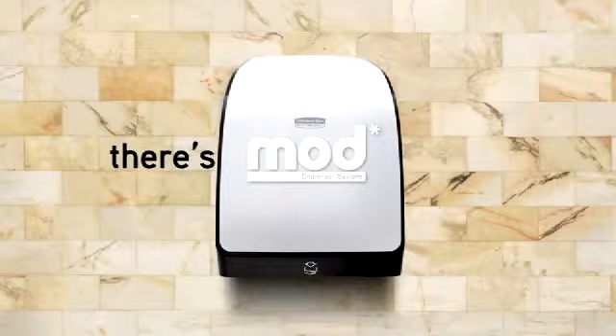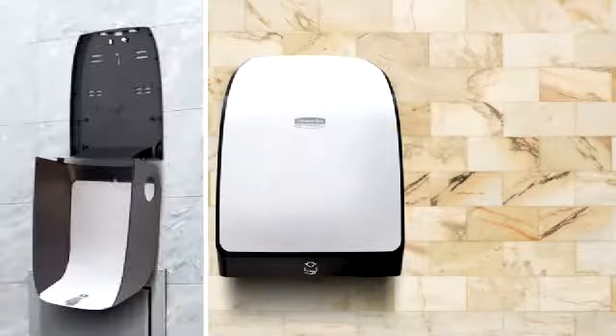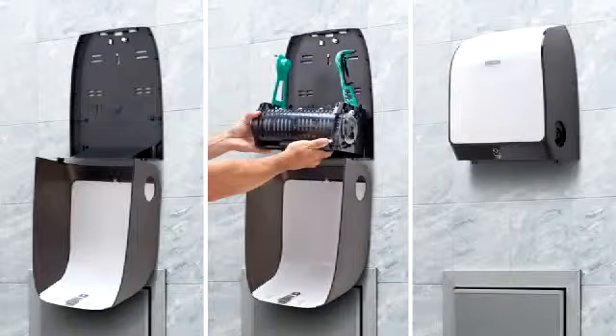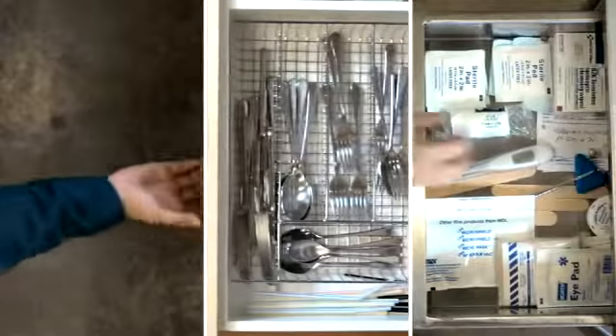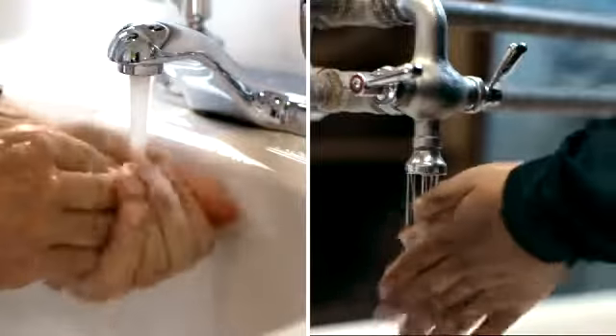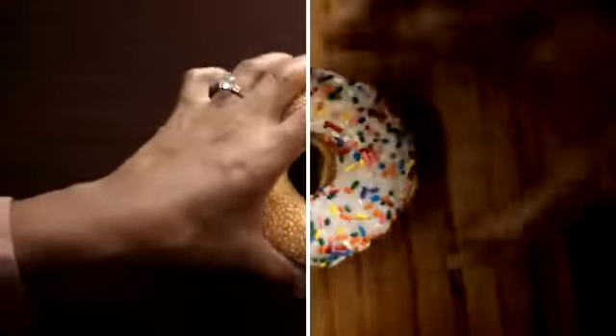Introducing the Mod Dispenser System, the next generation hard roll towel dispenser line that's flexible enough to meet all of your needs, thanks to interchangeable components that let you change functions without changing dispensers. Whether it's hospital rooms, office break rooms, or factory floors, the Mod Dispenser System can satisfy everyone's taste quickly, easily, efficiently.